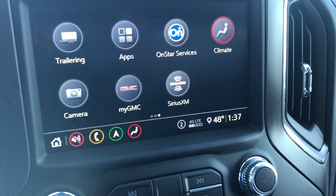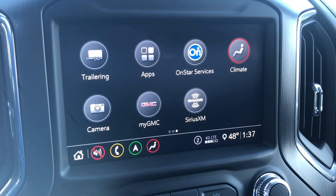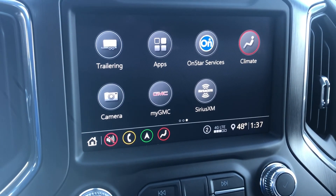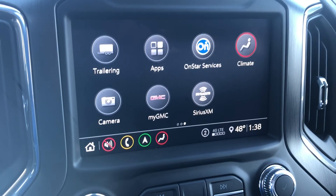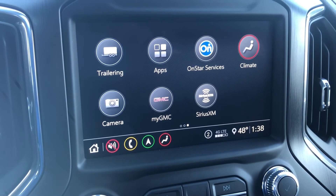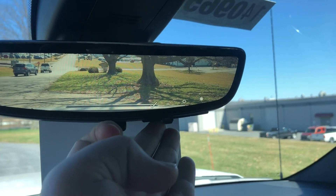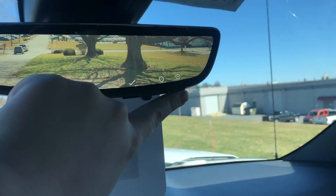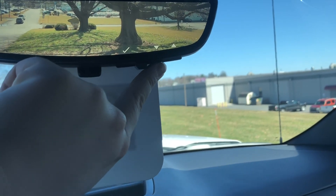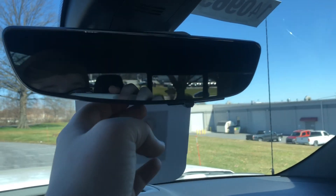Hit the home button and you have the myGMC app — an app on your phone that lets you unlock and lock your vehicle from anywhere in the world. You can get up-to-date diagnostics sent to you or to your local dealership, schedule services, and access myGMC rewards. There's also this camera right here — you can adjust the brightness, zoom, and pitch of it. And if you don't want a camera view, you have access to a normal mirror right there.